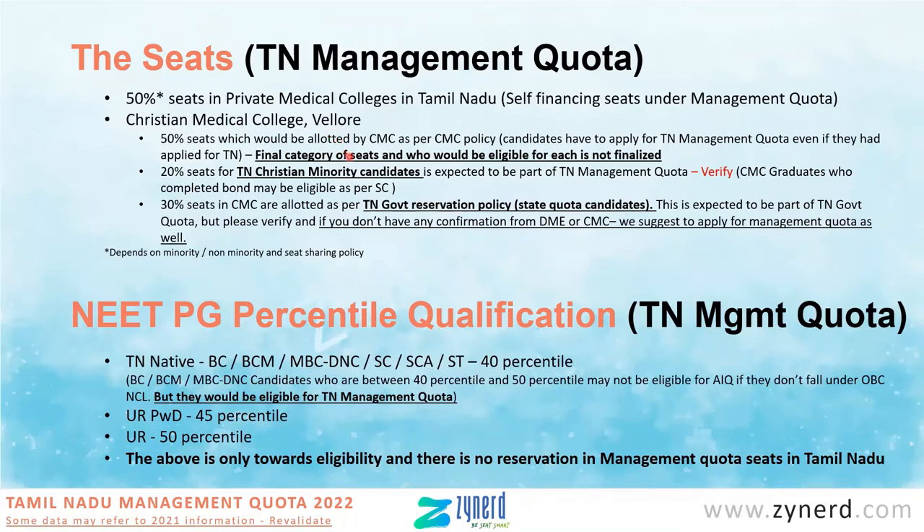For the minority service and minority network seats, the candidate should have applied for CMC Vellore and already sent across the documents — this deadline is already over. So if you had applied under CMC Vellore for minority network and minority service, you can avail the 50% seats. However, you will still have to apply for TN management quota because the allotment happens through TN management quota based on the list ratified by CMC Vellore. For this 50%, you should have applied for CMC Vellore minority network or minority service seats, and then also apply to TN management quota.